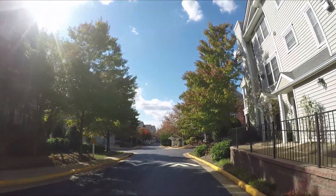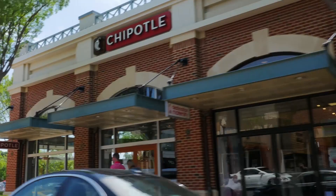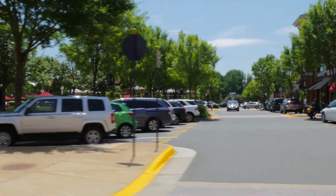This home is found in Fair Lakes, a community found in northwest Fairfax County. This community is loved by all of those who live there because of the wealth of shops, restaurants, and stores that help to create a modern, suburban community.